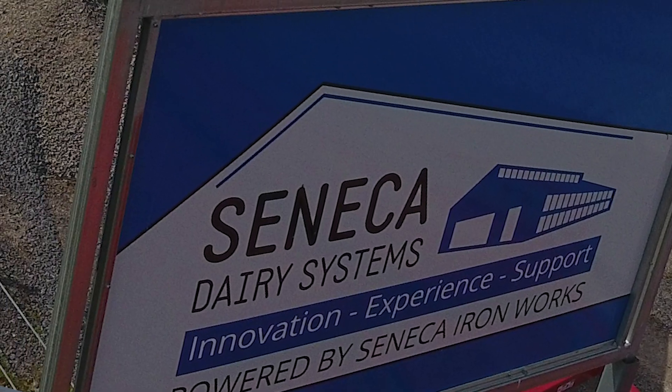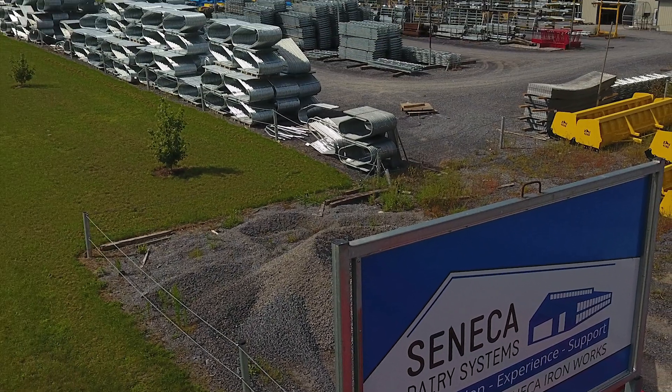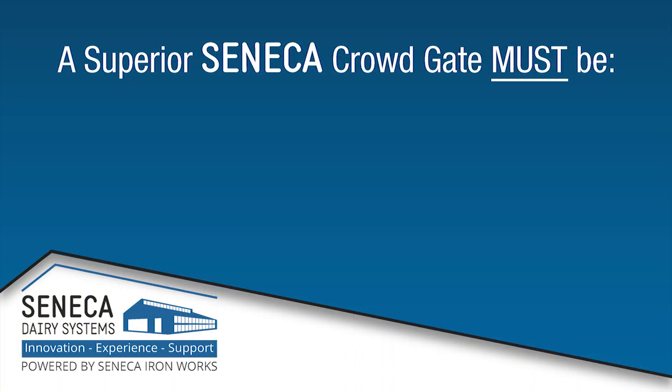The engineers here at Seneca Dairy Systems thought there must be a better way and set out to create a superior crowd gate with these four goals in mind. Number one: it had to be safe and stress-free for the cows. Period.